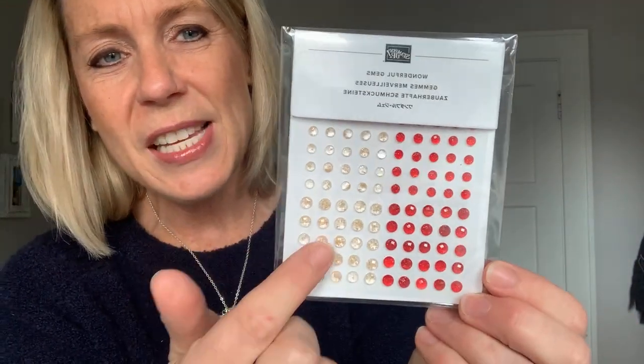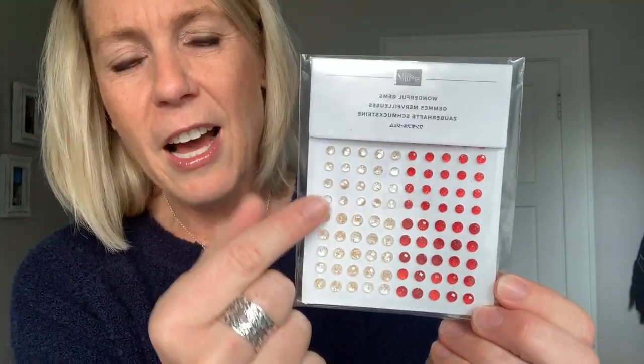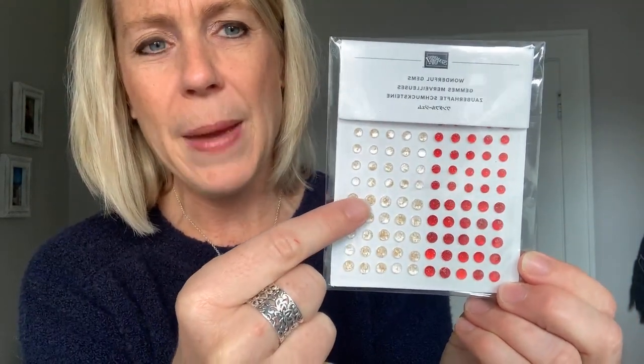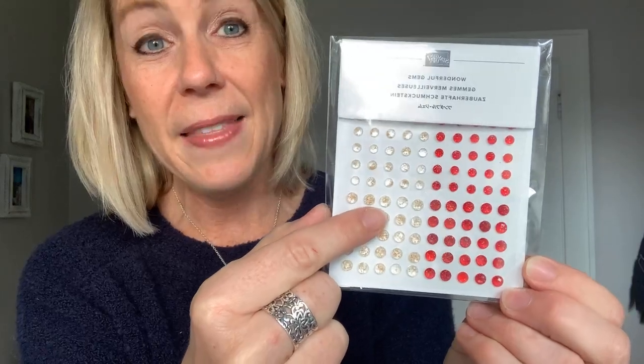I just used these on my club member treats — I love especially the clear ones with a champagne sparkliness in them. And these are real red gems that also have sparkliness. You can't quite see it as much in the red, but it's there — almost like a champagne dust inside. So this is what we're drawing for right now: the Wonderful Gems!